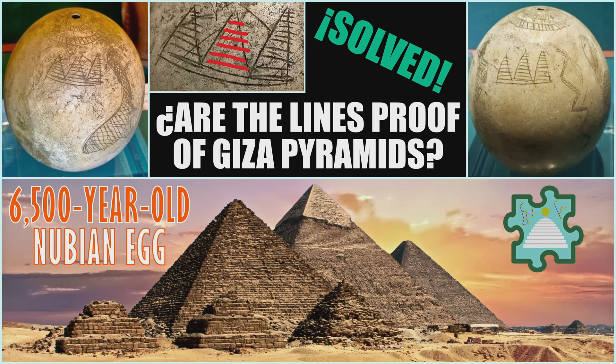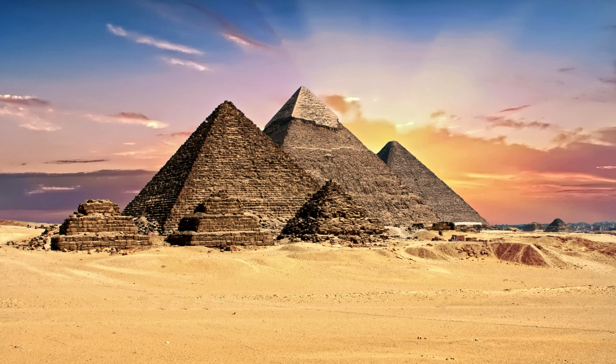With an estimated age of 6,500 years, it is said the egg could be representing the Giza pyramids and Atlantis, but in this video we'll be focusing only on the pyramids, since there's quite a lot to say. Could the Giza pyramids be represented here 2,000 years before the 4th dynasty? Let's see.